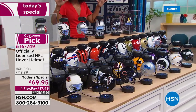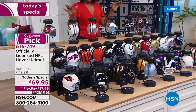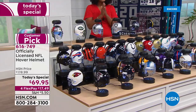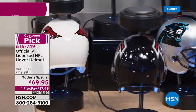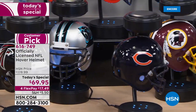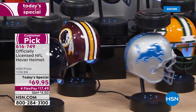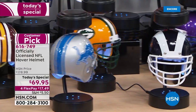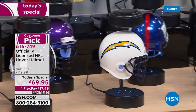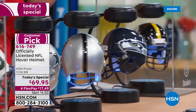Isn't this cool — we have all 32 teams represented on our table. What you're looking at is already a customer pick: the officially licensed NFL hover helmet. This is the one you'll have on your desk at work, on your bookshelf, or on the side table when you're watching the game. It's going to be your good luck charm. You get the helmet, the stand, and the tool you'll use to make it hover and spin — for $50 less than when we originally brought it in.